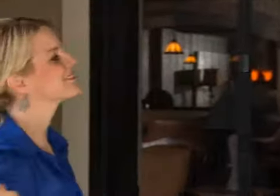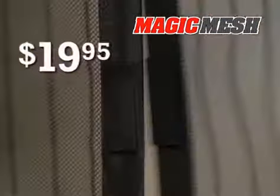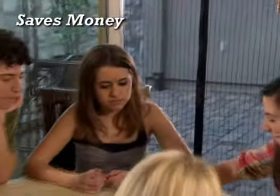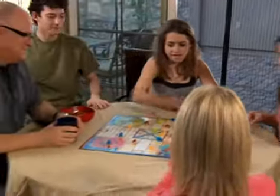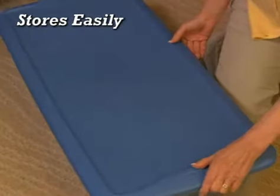So let the fresh air in and keep those annoying bugs out with Magic Mesh, a $40 value, yours for just $19.95. Best of all, Magic Mesh saves you money, because when it's nice, leave those doors open — you won't have to use air conditioning. And when the weather turns chilly, just take it down and store it away for next year.